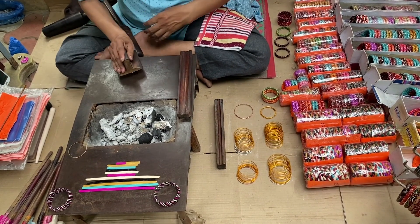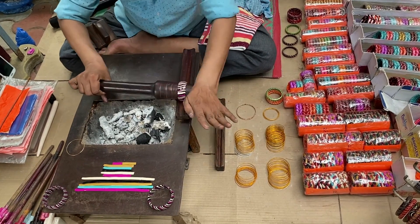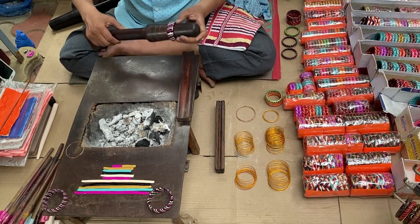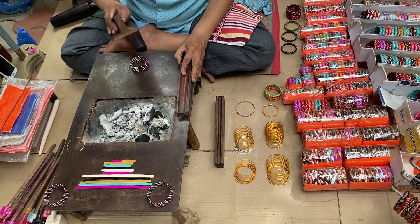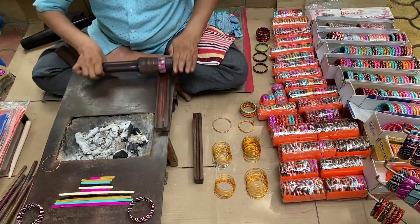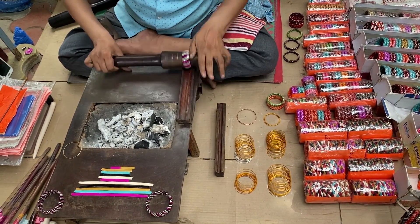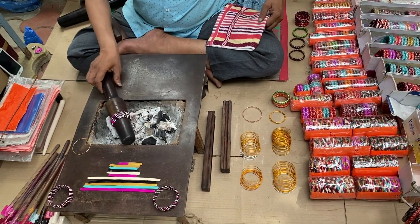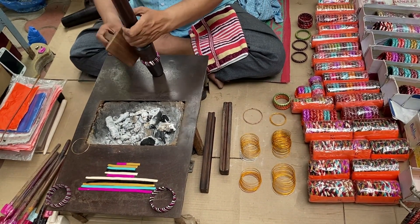It's always good to support small businesses like these who believe in their art and culture. On a daily basis, he makes up to 100 bangles. As this place is very reachable on the highway, a lot of customers visit him daily. Please do make a visit next time when you are near Suryapet, Telangana.